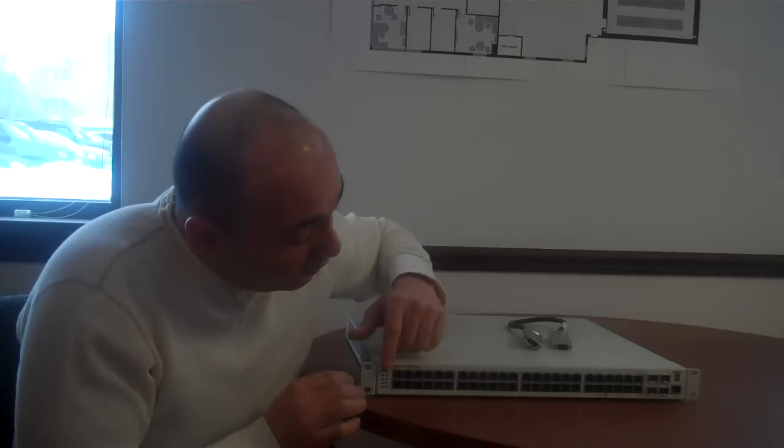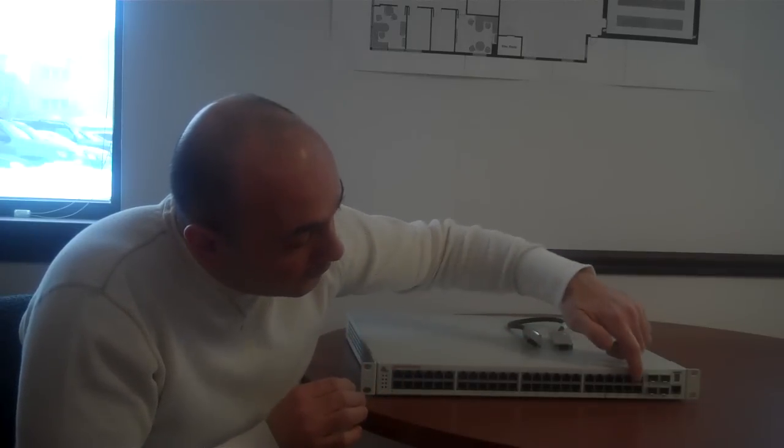They don't have to be Alcatel-Lucent. What you see in front of me is 48 ports, and these ports are fully powered, so you can hook up either a PC or an IP phone, IP handset, whether an Alcatel-Lucent IP handset or any other standard IP handset.